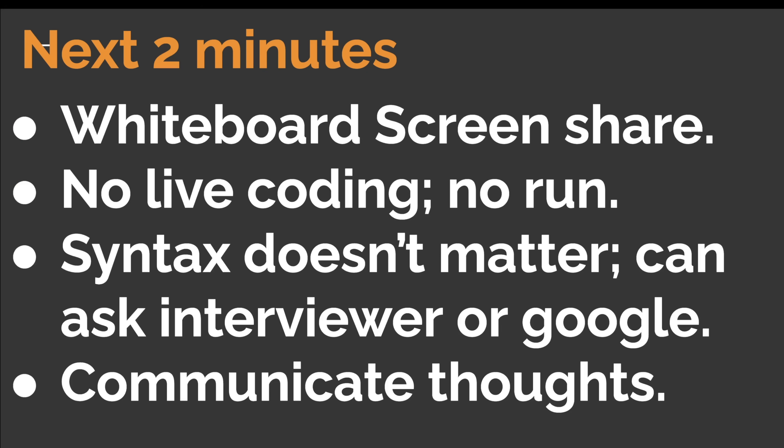After that, the interviewer said we'd move to the technical hands-on part. It was described as a whiteboard screen-share exercise where both of us could see what the other person was typing. The interviewer explicitly mentioned it is not a live coding exercise — there is no run button — so the focus is on thought process and discussing solutions along the way. Syntax does not matter, and you can ask the interviewer or use Google if you forget functions. The key emphasis was to communicate your thoughts and think out loud throughout.